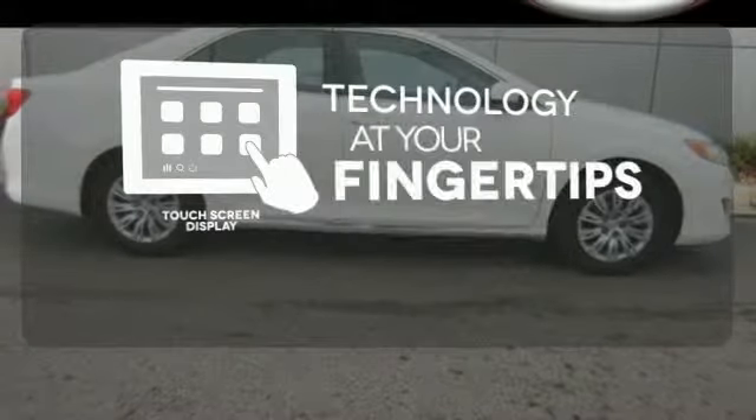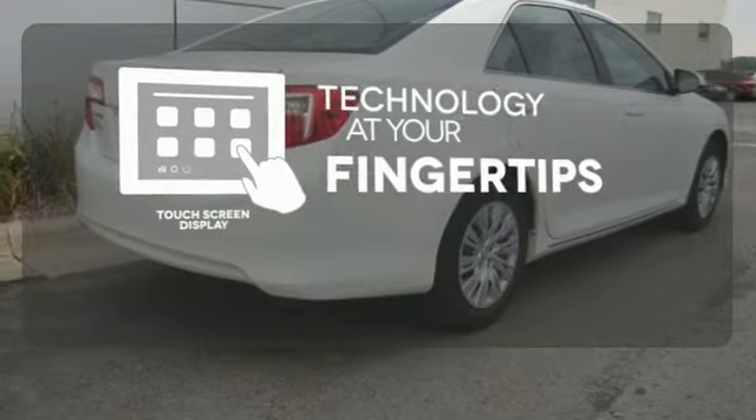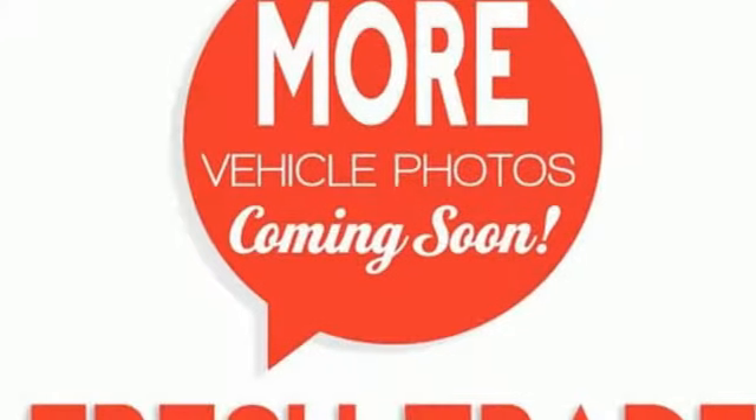The touch screen display adds to an already impressive interior design and puts technology at your fingertips. Whether you're looking for a comfortable and spacious sedan for your family or your commute, this Camry is a must-see.